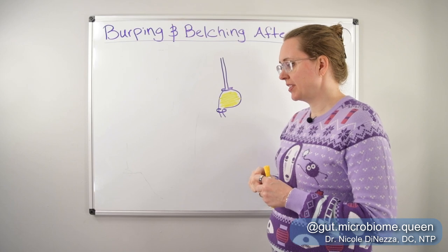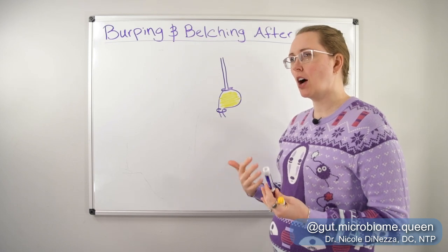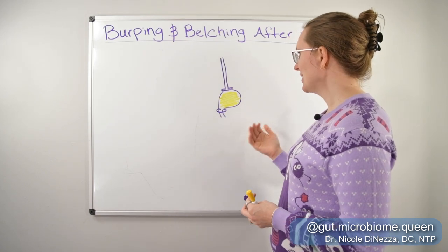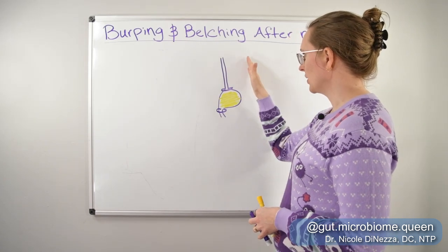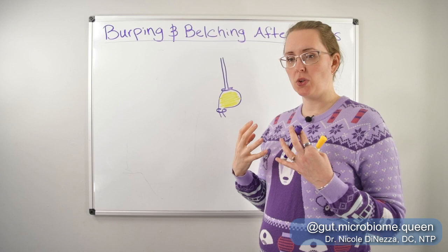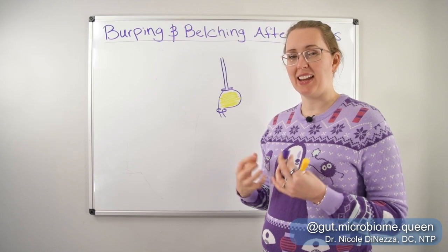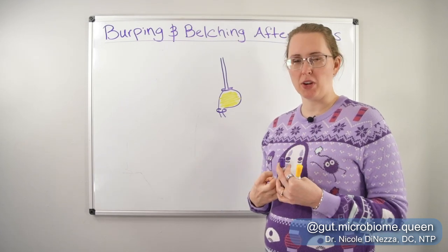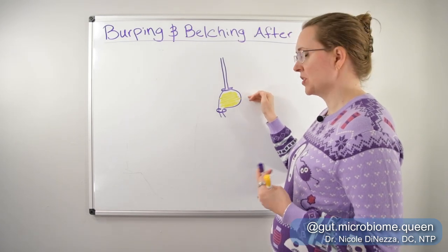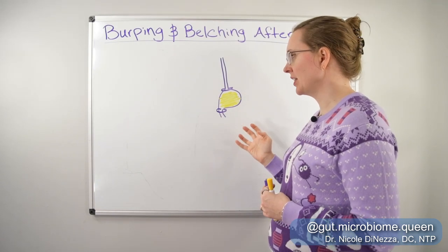The things I think contribute to burping and belching after meals — and often this goes hand in hand with excessive fullness after meals, postprandial fullness — is some combination of insufficient stomach acid. If you don't have enough stomach acid, the food is not going to get properly broken down. It's going to have to stay in the stomach for a lot longer and start to putrefy and do all sorts of funky things trying to get digested. So low stomach acid is a big contributor to this problem.